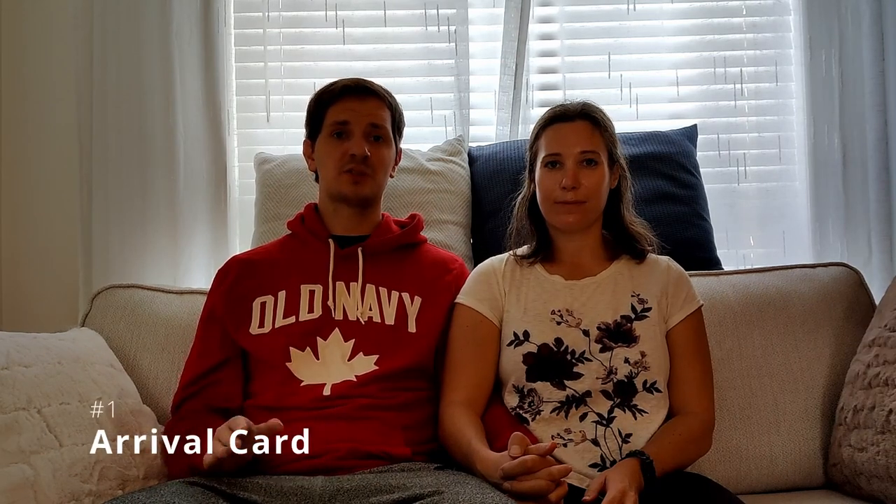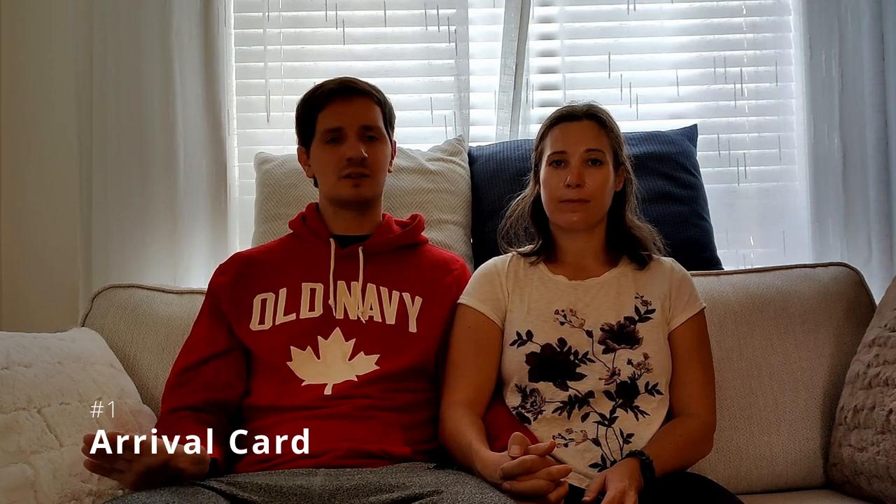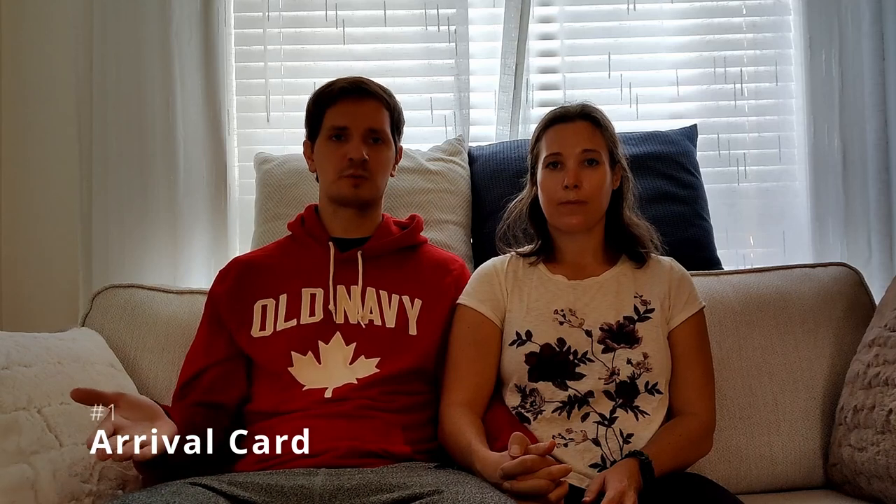Everybody who is coming to Singapore needs to complete an arrival card. The arrival cards can be completed online up to three days prior to your arrival in Singapore. The process is pretty straightforward and it only takes about 10 to 15 minutes, so just make sure that you get it done for added peace of mind. There's no additional charge to do it either, so if you are fortunate enough to come from a country that allows you visa-free entry into Singapore, then the whole process will be free.